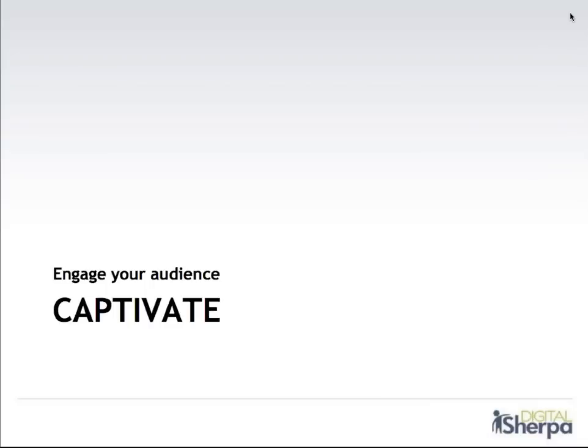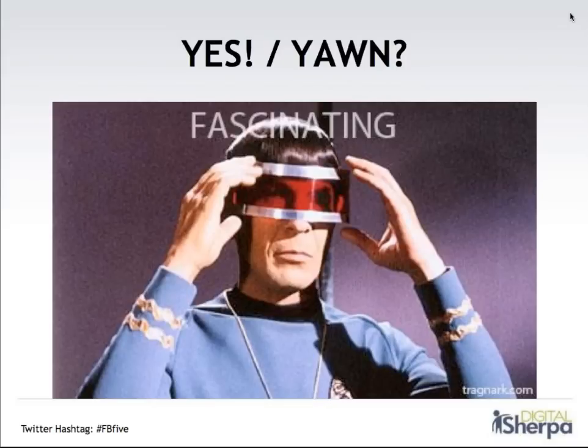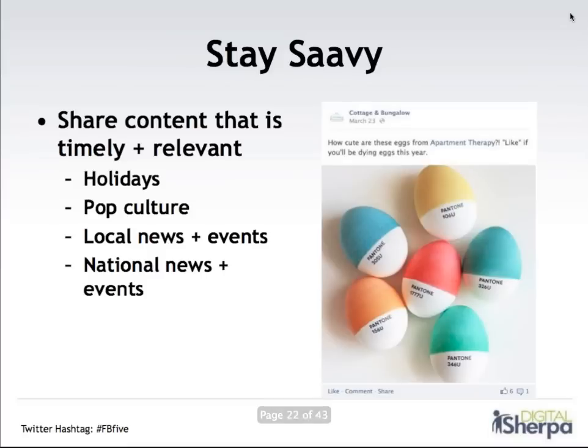Once you've got your foundation set up and you're communicating consistently, you want to pick it up a notch and really delight and captivate your audience. The key question is: is your Facebook page really interesting, fun, and engaging in a way that works for your business and your customers? A great way to do this is to stay savvy about what's happening in your community and around the world — look for ways to share content that is timely and relevant. Social media is really an online water cooler, so there are always events people are talking about — whether it's a holiday, a pop culture phenomenon like the Super Bowl, or local or national music events. Find ways to tie your content, your product, and your Facebook page into that larger conversation.